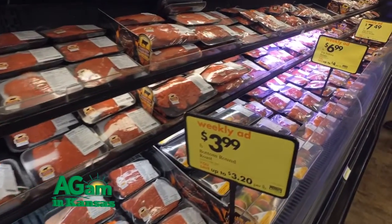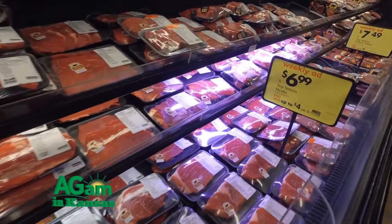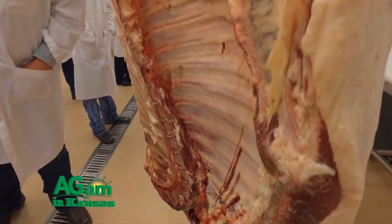The industry has moved to larger cattle, leaner cuts, and we account for the entire carcass today — something that wasn't done in that original equation. Today's coolers look much different than they did half a century ago.